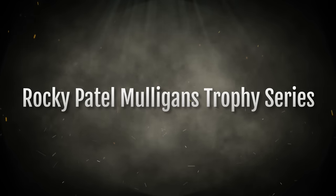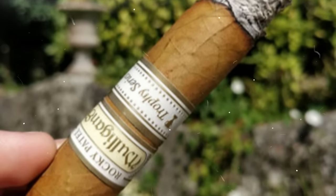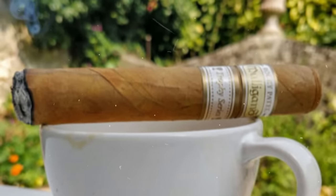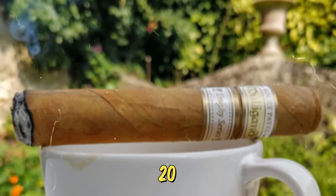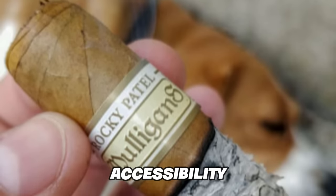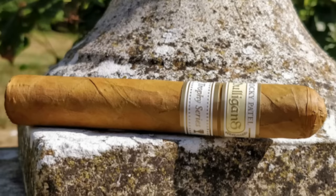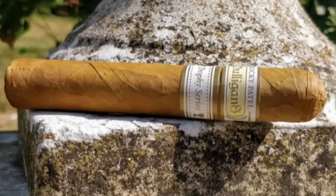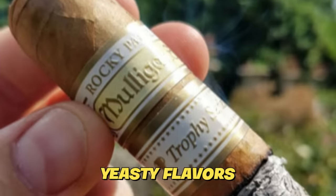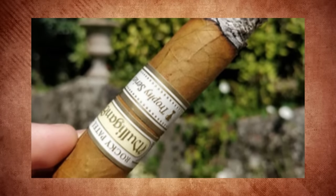Number 3: Rocky Patel Mulligan's Trophy Series. In the world of affordable cigar options, the Mulligan's Trophy Series by Rocky Patel shines as a hidden gem, conveniently packaged in bundles of 20 for a mere $50. Rocky Patel is a brand renowned for its accessibility, frequently offering budget-friendly bundles through online retailers, and the Mulligan's Trophy Series is a testament to this ethos. This Connecticut cigar boasts a delightful blend of nutty and yeasty flavors, accentuated by a distinctive terracotta note that sets it apart.